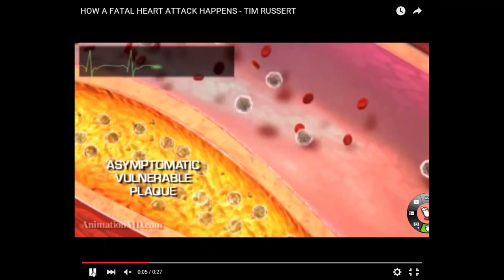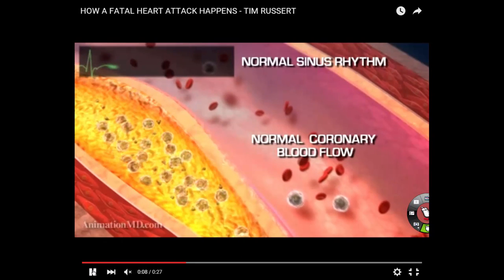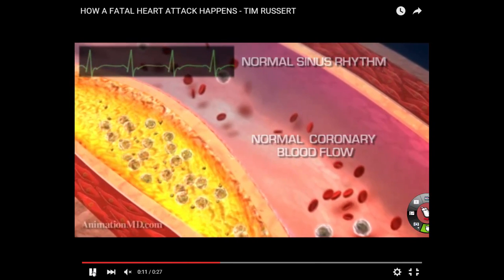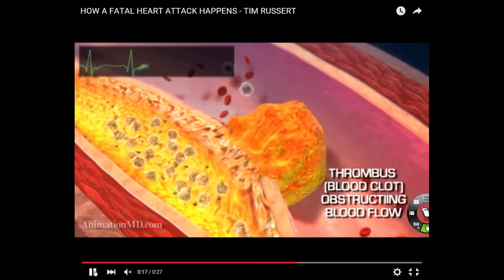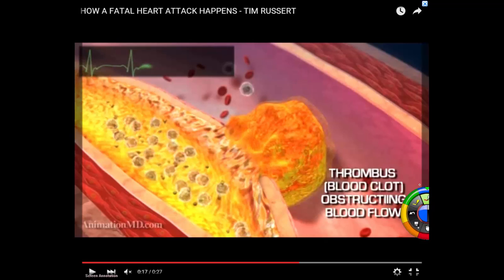This is what kills you: the plaque can rupture. When it ruptures, that fat oozes out. Blood that doesn't move flows turbulently, and turbulent blood flow inside a vessel clots. It is the clot — a coronary thrombus — that kills you.